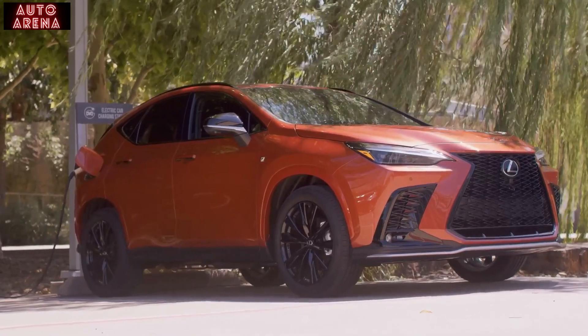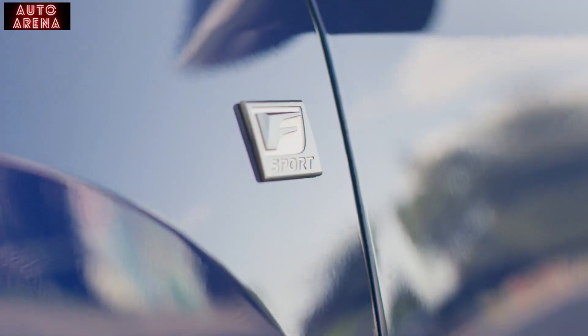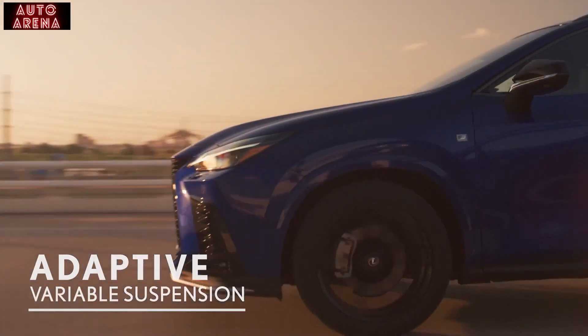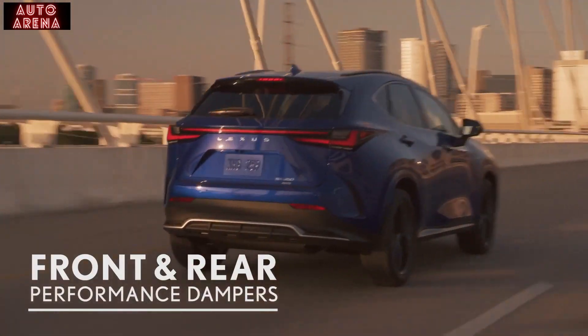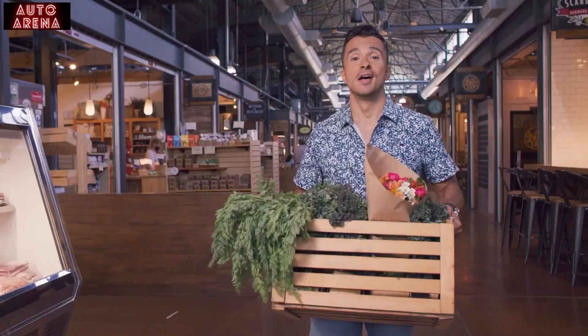At a Level 2 charge station, the available 6.6-kilowatt onboard charger charges the battery from empty to 100 percent in around 2.5 hours. The NX 350 and NX 450h+ are also offered as F Sport styles with standard adaptive variable suspension, front and rear performance dampers, more aggressive exterior and interior styling, and a host of other upgrades.